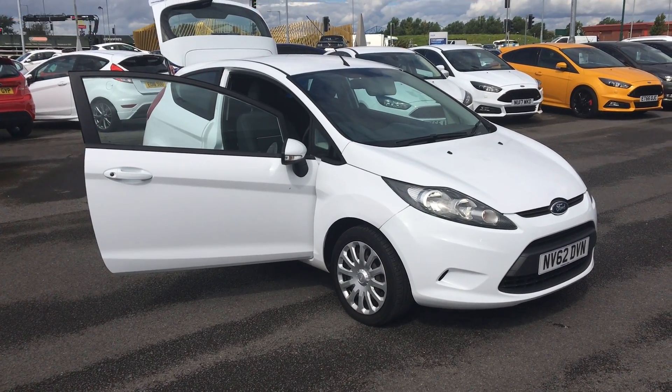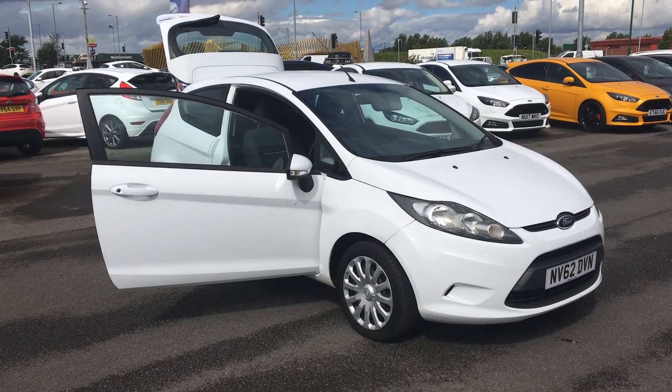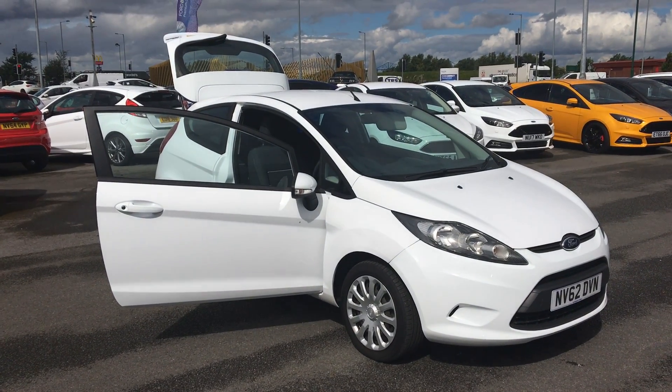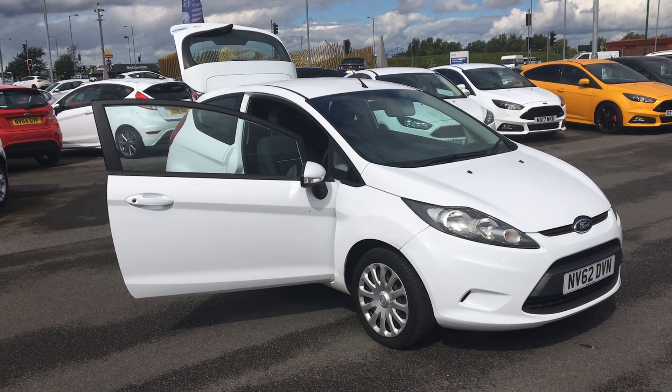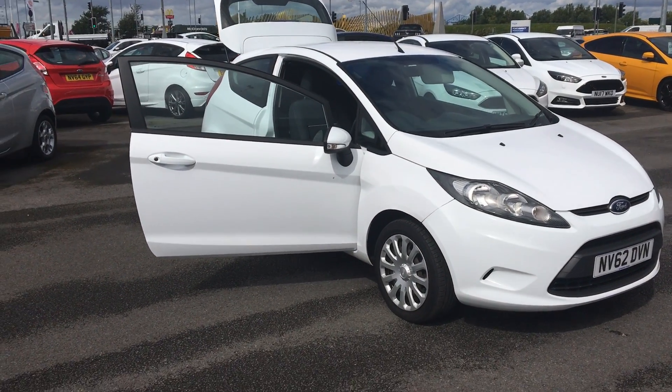Welcome to Tuning's Ford in Middlesbrough. Today's presentation is a Ford Fiesta Edge 1.25, 3 door petrol in frozen white, with 15 inch steel wheels.